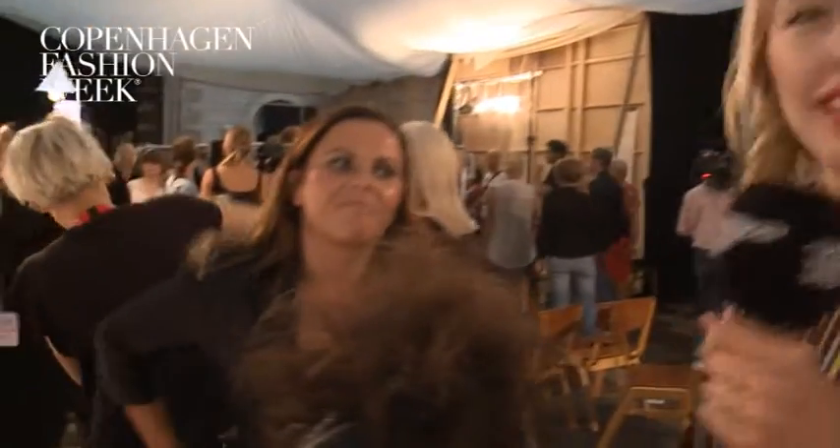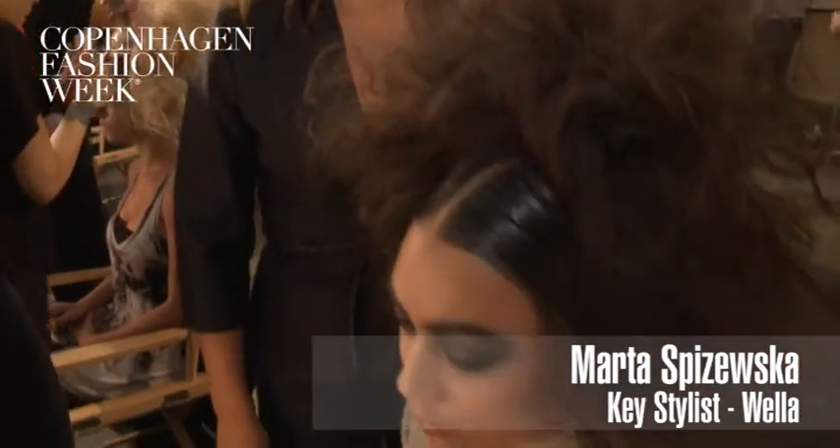We're backstage at Copenhagen Fashion Week at Denis Lyngsu's show. We're joined by Wella's key hairstylist, Marta Spiszewska. This is an amazing look. Tell us how you created this.